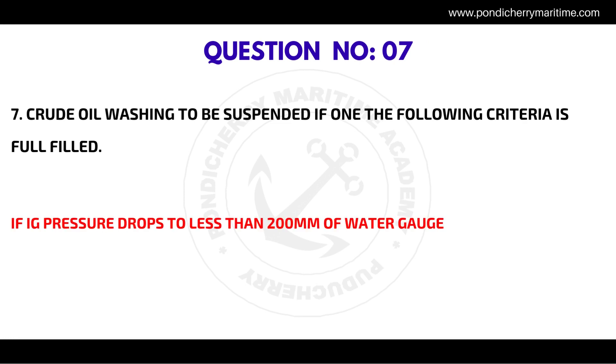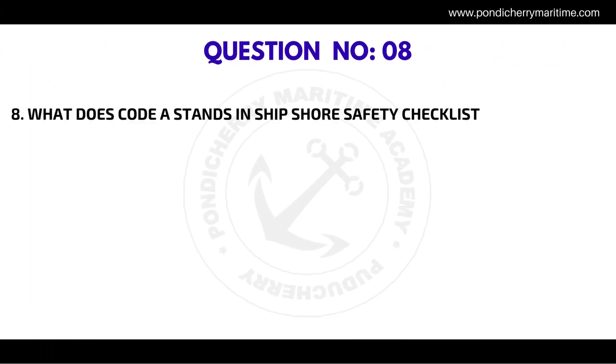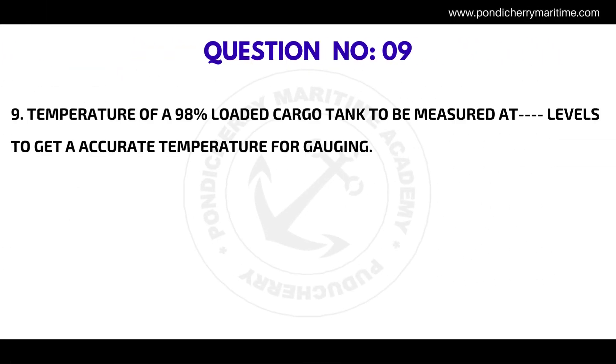Question number seven: Crude oil washing is to be suspended if one of the following criteria is fulfilled — the correct answer is if the inert gas pressure drops to less than 200 millimeters of water gauge. Question number eight: What does CODA stand for in the ship-shore safety checklist? The correct answer is agreement.